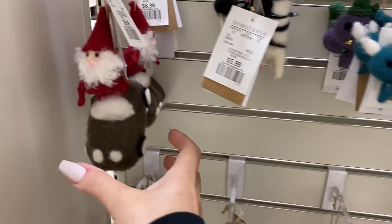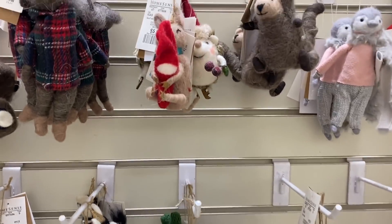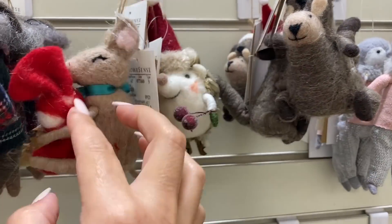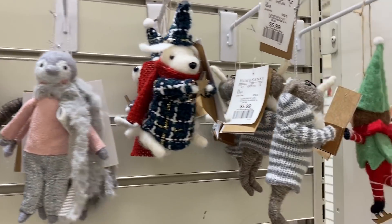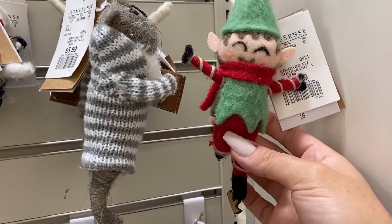Hello everyone! So I'm inside Homesense slash Marshalls. I was coming in for some candles and these caught my attention — they're just so stinking cute. They're all felted. Look at this little hedgehog. Anyways, these are going to probably sell really quick, but I cannot believe they've already started putting out all their Christmas decor.